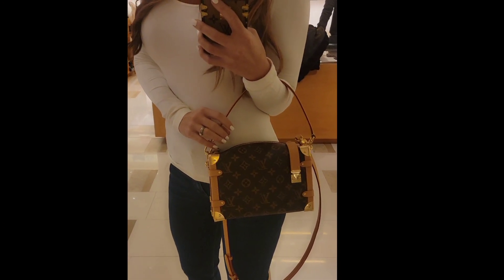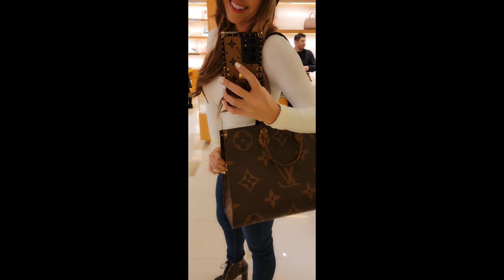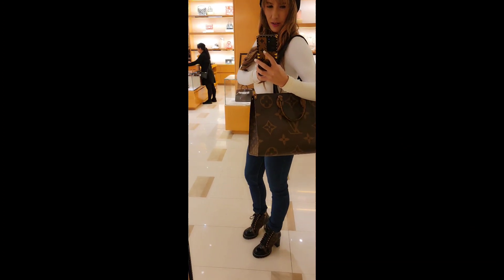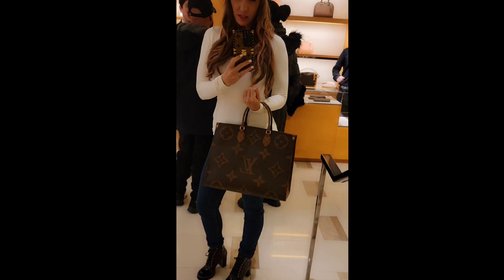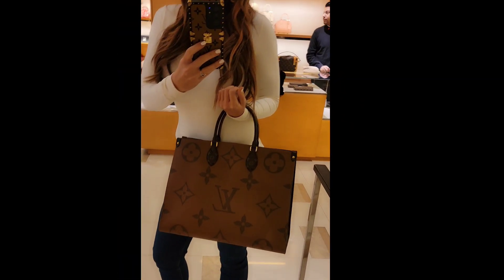I cannot get this bag out of my head, so I think there's a reason for that. There's another bag I can't stop thinking about either — should I just get them both? I try to spread purchases out a little bit. I really love this style — I know the PM size is coming out soon, but I still love the GM. I think it's great for travel. And the tote-style look — so cute holding it with the straps in. I just tried on the Side Trunk and the On the Go GM — love them both.